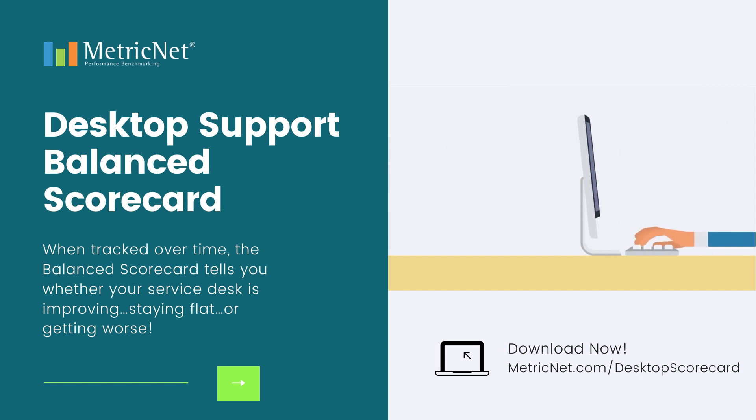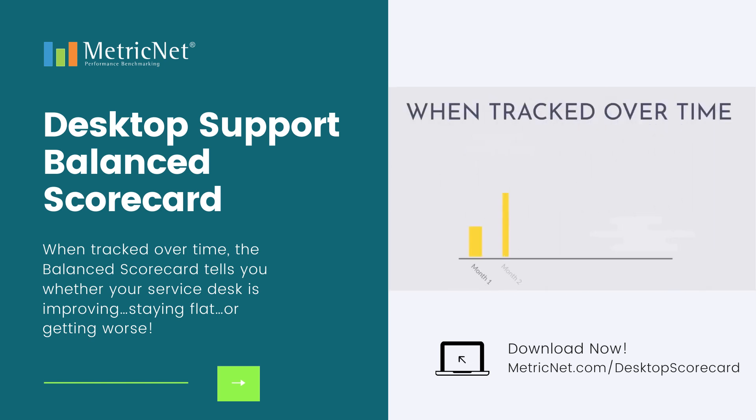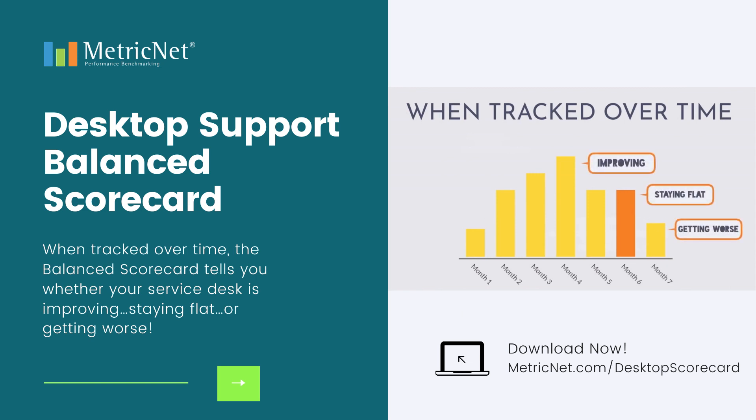MetricNet's scorecard takes the most important metrics — including cost per ticket, customer satisfaction, first visit resolution rate, and mean time to resolve — and combines them into a single overall measure of performance. When tracked over time, your scorecard tells you whether desktop support is improving, staying flat, or getting worse.